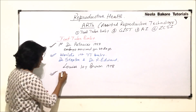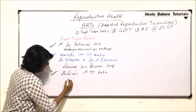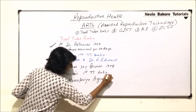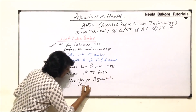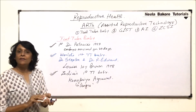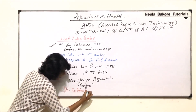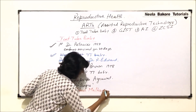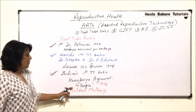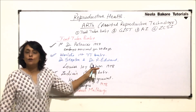Coming to India's first test tube baby — her name is Kanupriya Agrawal, also known as Durga. At some places you may find Durga written, but her actual name is Kanupriya Agrawal. The doctor who helped in this process was Dr. Subhash Mukherjee, and this was also in 1978.